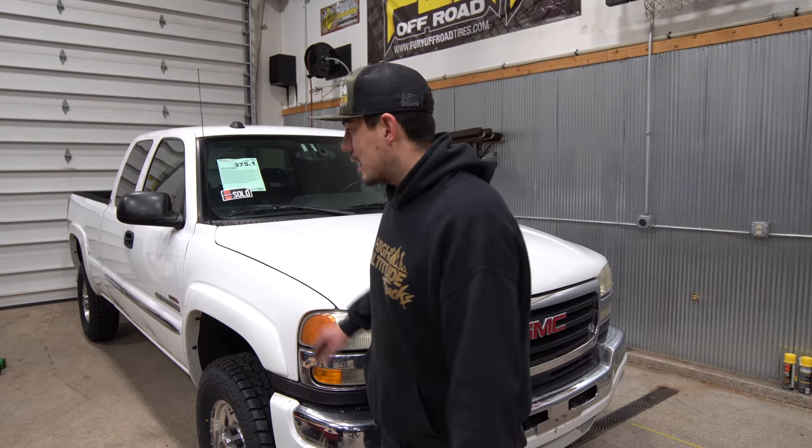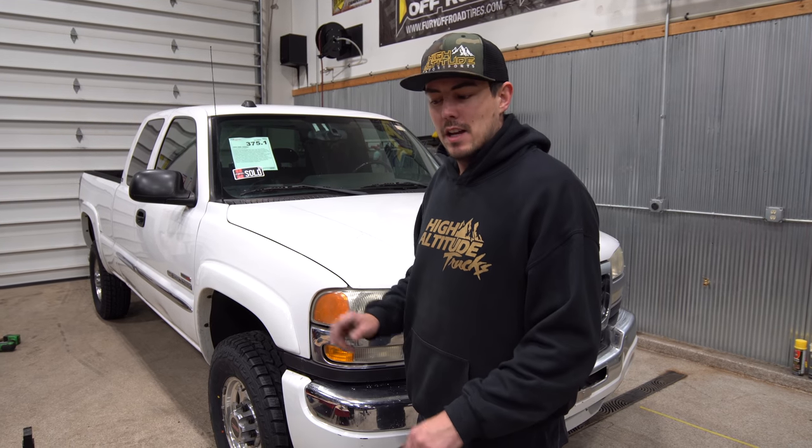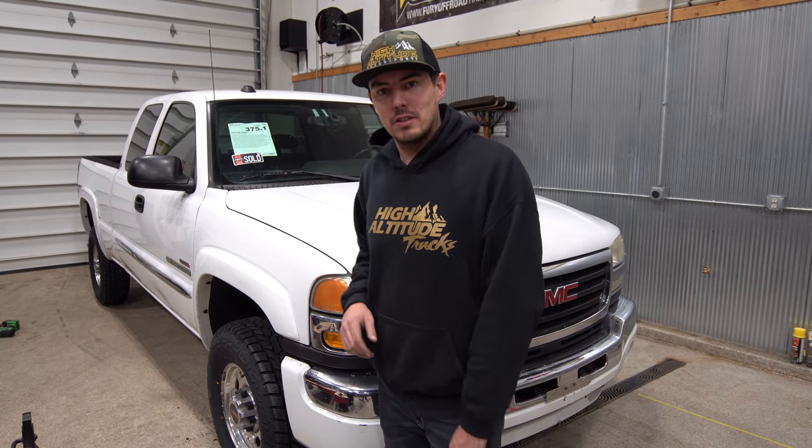And just like that, this truck is 100% ready for the road until we start building it. Like we said in the beginning of this video, we got a secret for you for what we're doing on this build — and the little hint is: think Too Fast, Too Furious, Nissan Skyline.